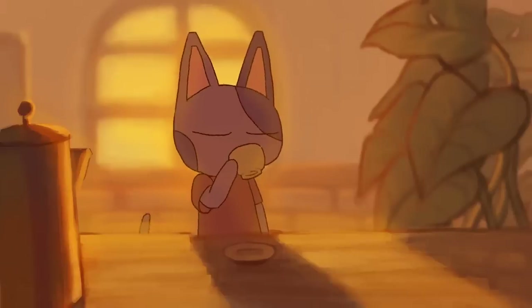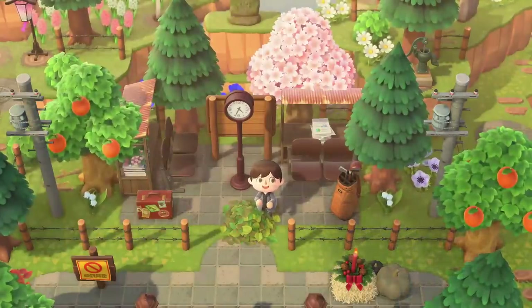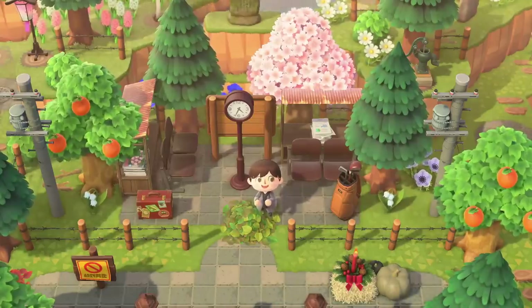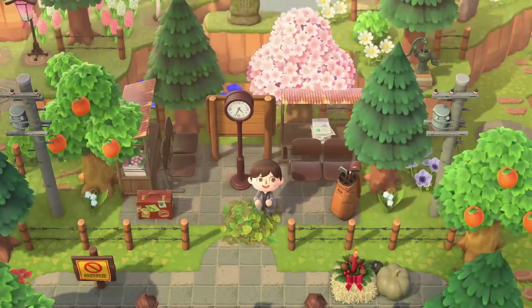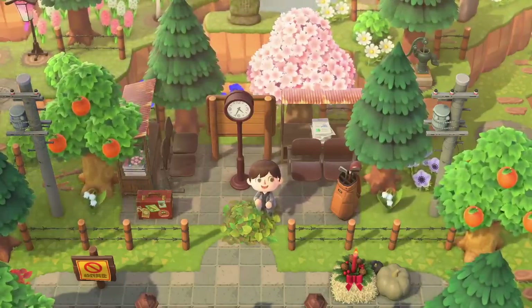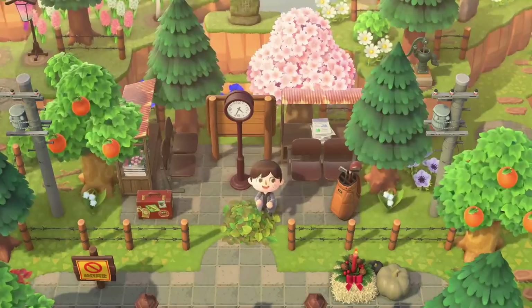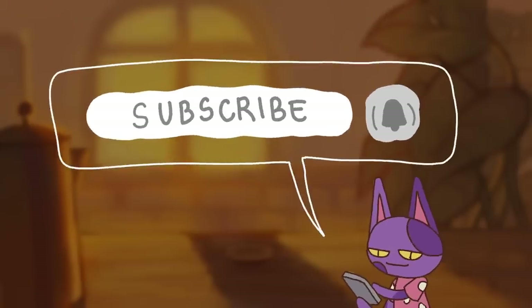Hey guys and welcome to another Animal Crossing video. I'm Crossing Channel and the Cherry Blossom Season in Animal Crossing New Horizons is just about to begin for Northern Hemisphere players. This is an incredibly exciting time of the year where you can collect some really cool new items, crafting resources, and see lots of visual changes around your island. In this video I'm going to go over all the details, tips and tricks, and more about the Cherry Blossom Season.